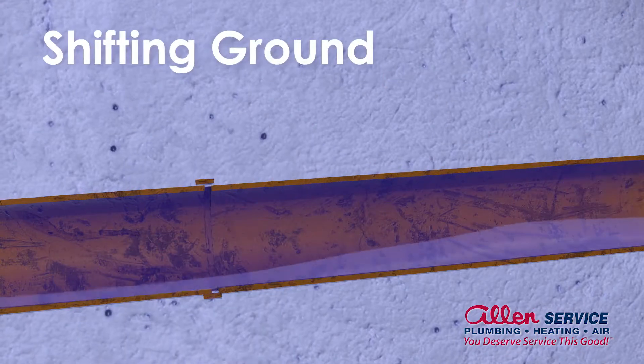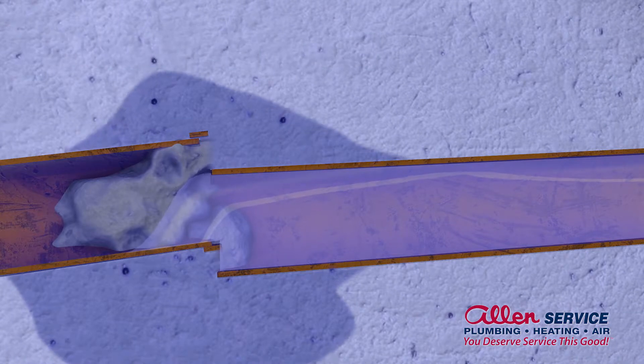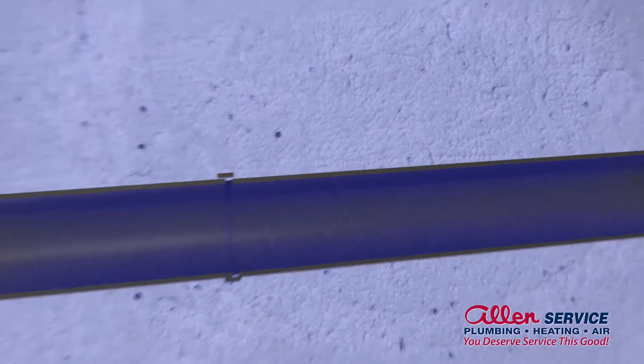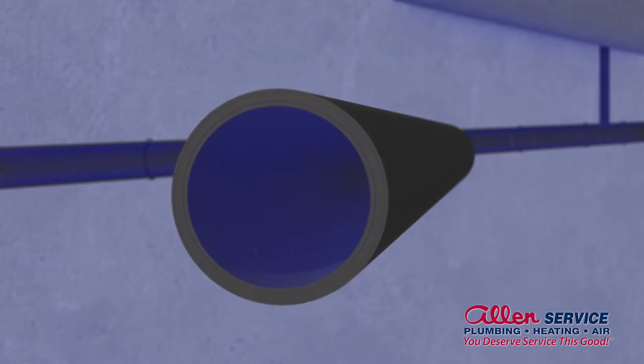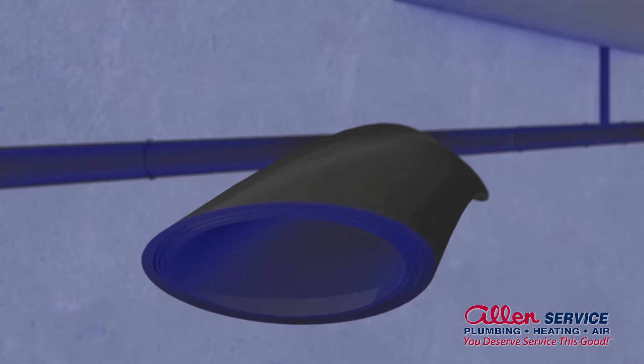Shifting ground can result in pipe misalignment — the result is the same: drain failure. If your home was built before 1972, there's a chance you may have Orangeburg pipe. Orangeburg pipe is made from asphalt and wood pulp — essentially, it's tar paper. Lightweight and brittle, this pipe absorbs moisture and deforms under pressure.